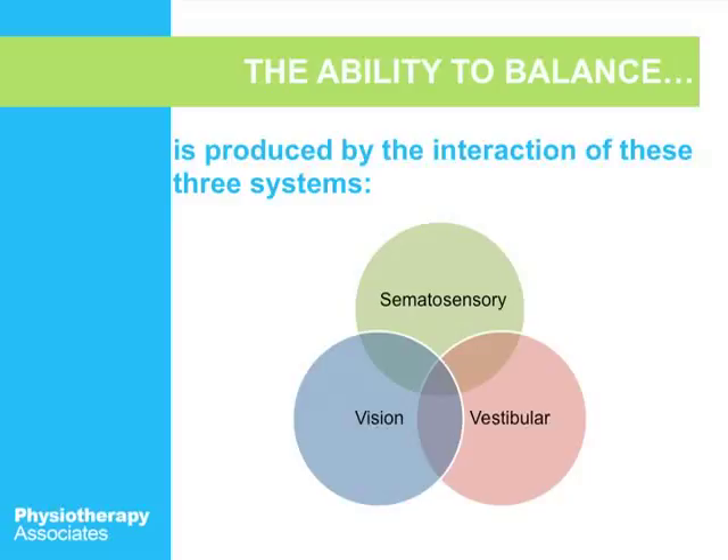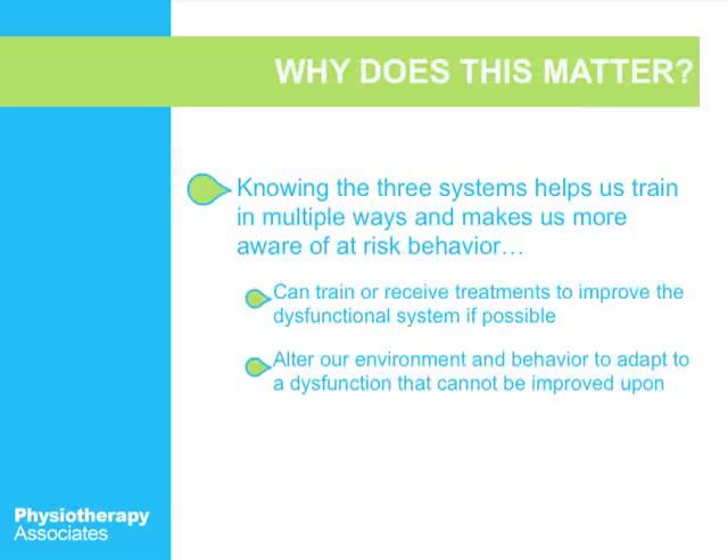If you have problems with any one of these systems, it may be affecting your balance. Knowing these three systems helps ensure we're not engaging in any risky behavior that can throw off your balance. If you do have a problem with one of your balance systems, you can receive treatments to improve the dysfunctional system if possible — and that's one of the things we really do here in physical therapy. A lot of different balance training can make a huge improvement.